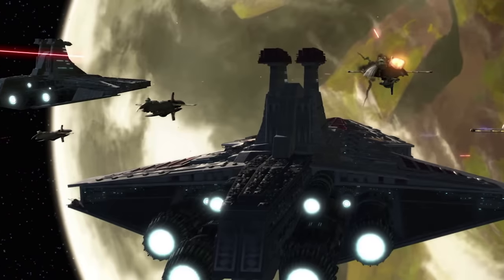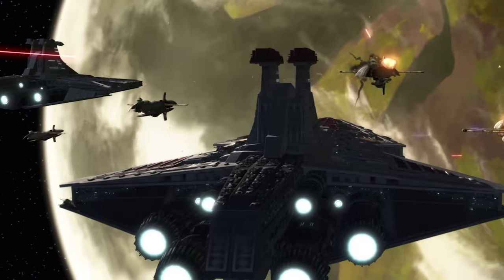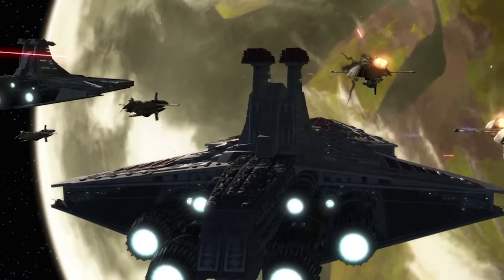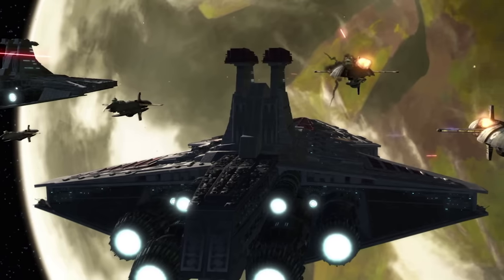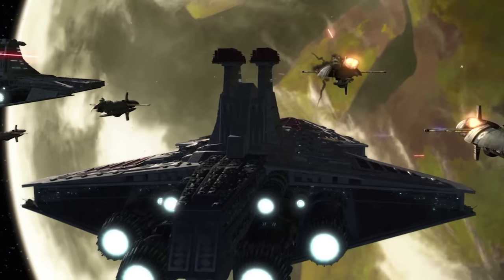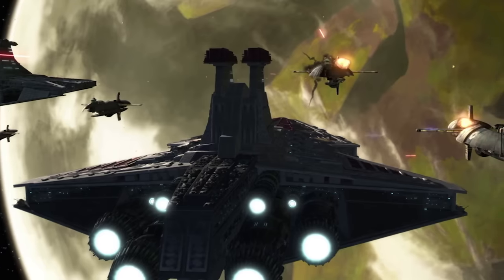The Venator's eight aft-mounted engines were fed directly by the ship's enormous hypermatter annihilation reactor. This reactor was placed beneath the lower structure of the main command tower, and buried beneath thick layers of armour, making it easily the most well-protected part of the ship.